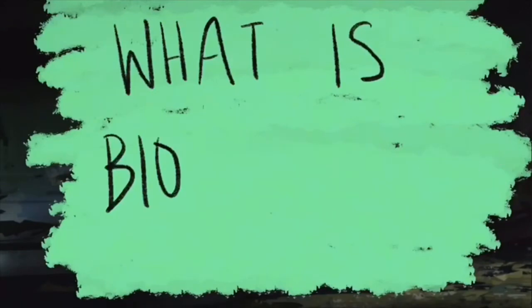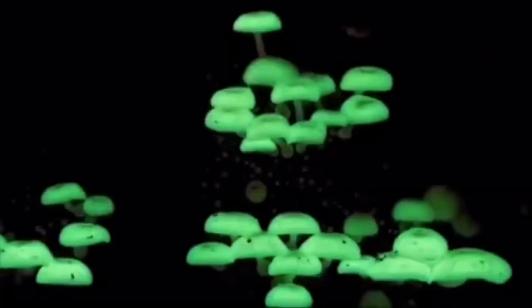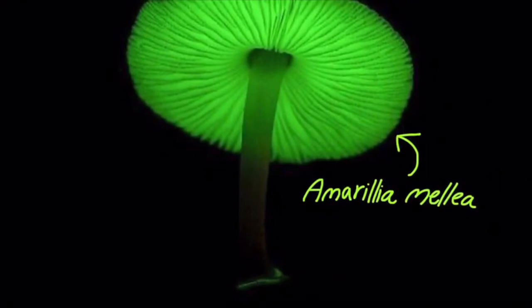You may be wondering: what is bioluminescence? Bioluminescence is the emission of visible light by a living organism, and this phenomenon can be observed in both the mycelia and fruiting bodies of fungi. These fungi emit a greenish light with a maximum intensity of 520 to 530 nanometers.